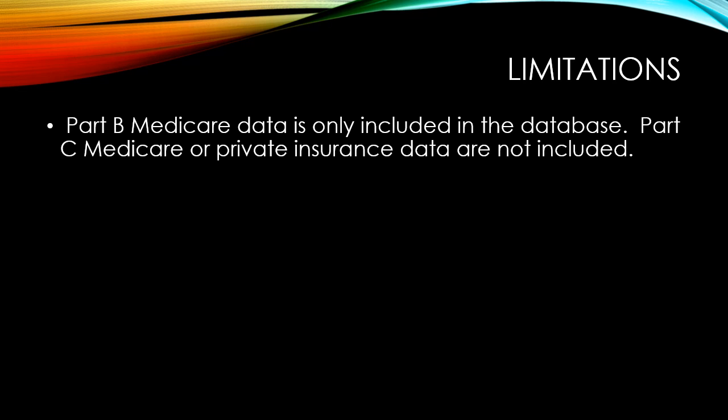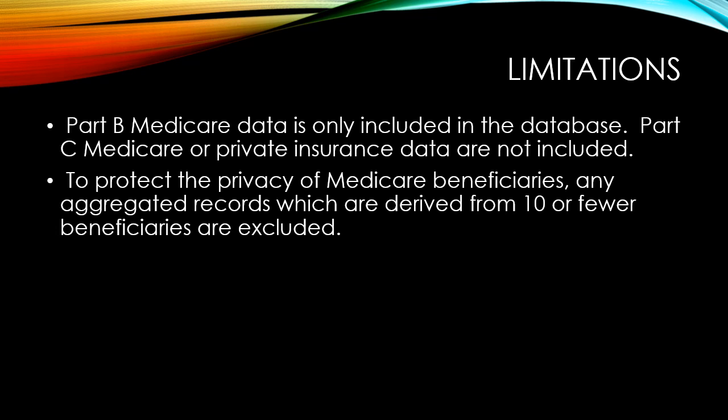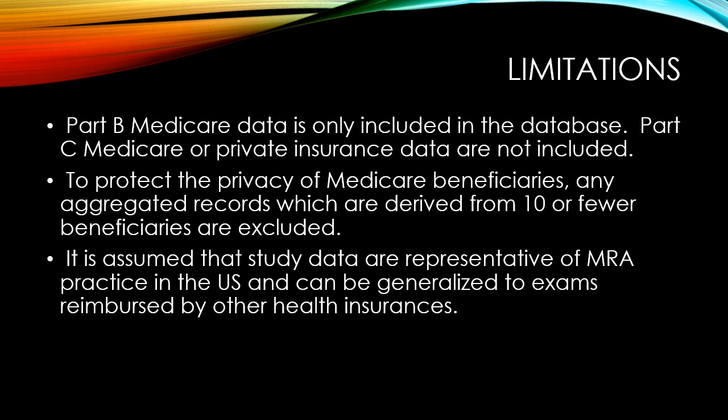We need to acknowledge a number of limitations in this study. Part B Medicare data is only included in the database; Part C Medicare or private insurance data are not included. To protect the privacy of Medicare beneficiaries, any aggregated records derived from 10 or fewer beneficiaries are excluded. It is assumed that the study data are representative of MRA practice in the U.S. and can be generalized to exams reimbursed by other health insurances.